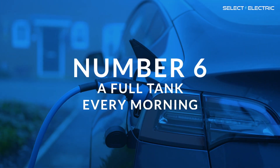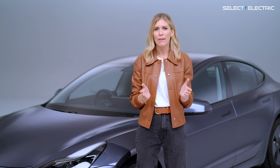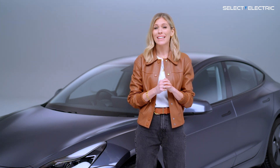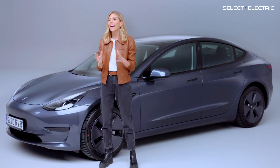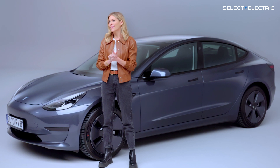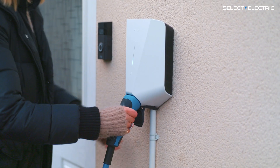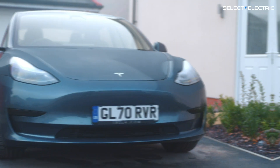Finally, number six: a full tank every morning. You know that sinking feeling you get when you have to rush off in the car first thing in the morning and your fuel tank is almost empty? You're thinking, why didn't I fill up last night? Now I'm going to be late again? Well, in an electric car, worry no more — because you can plug in at home overnight and wake up to a full charge every morning. How convenient is that?